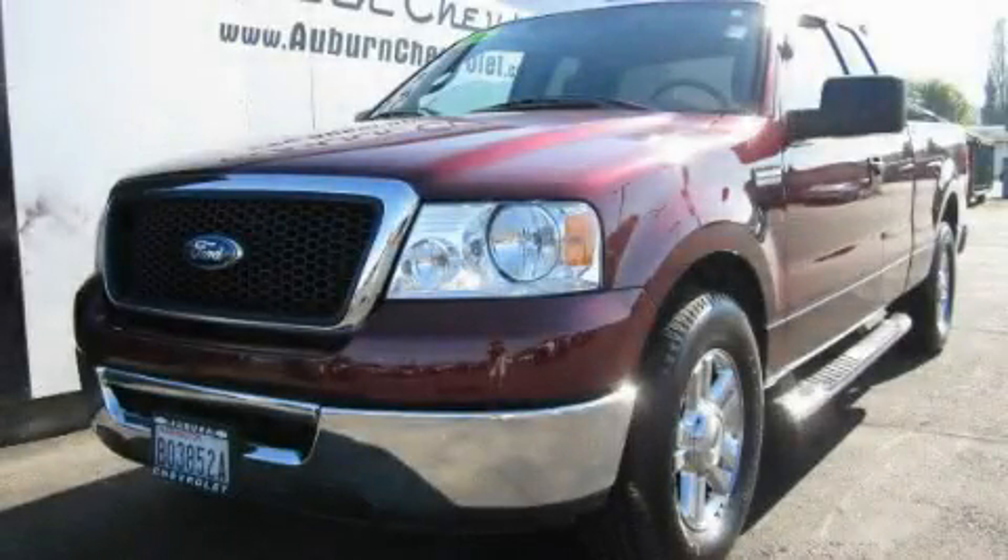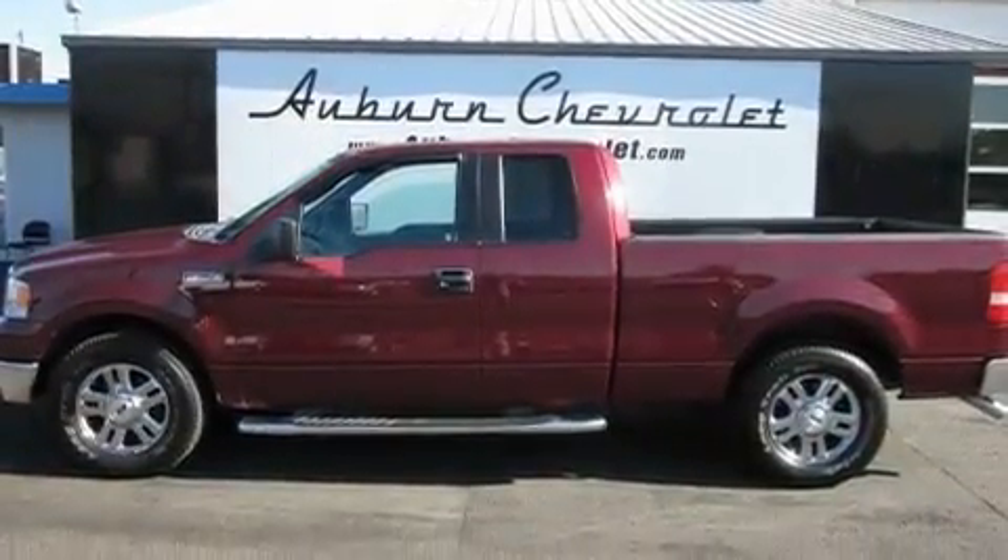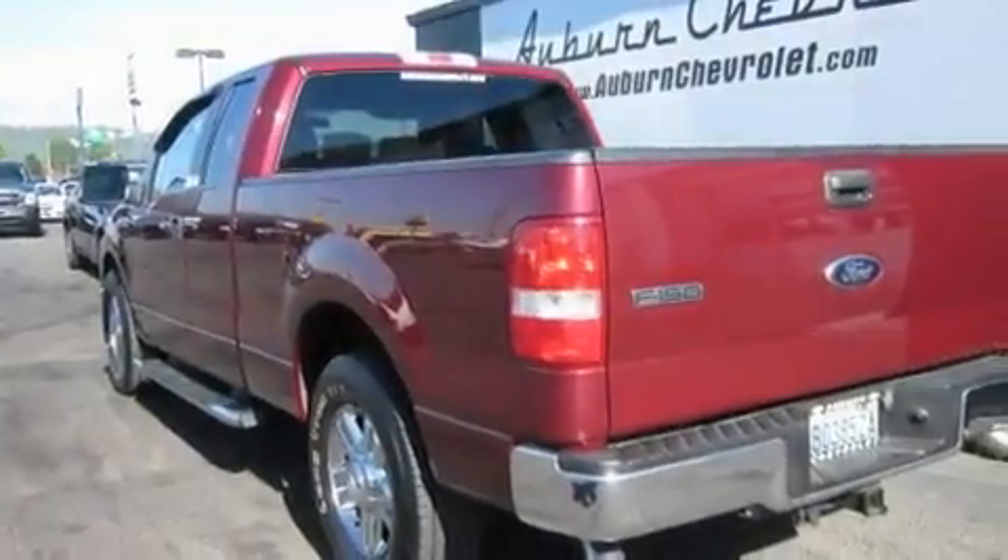This is a 2006 Ford F-150, made for the job site, the trail, and the town. It has a 5.4-liter eight-cylinder engine and an automatic transmission.